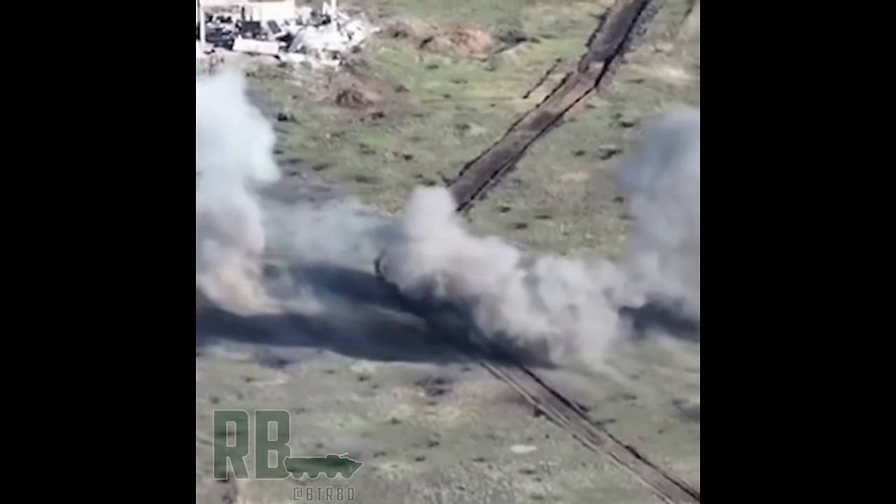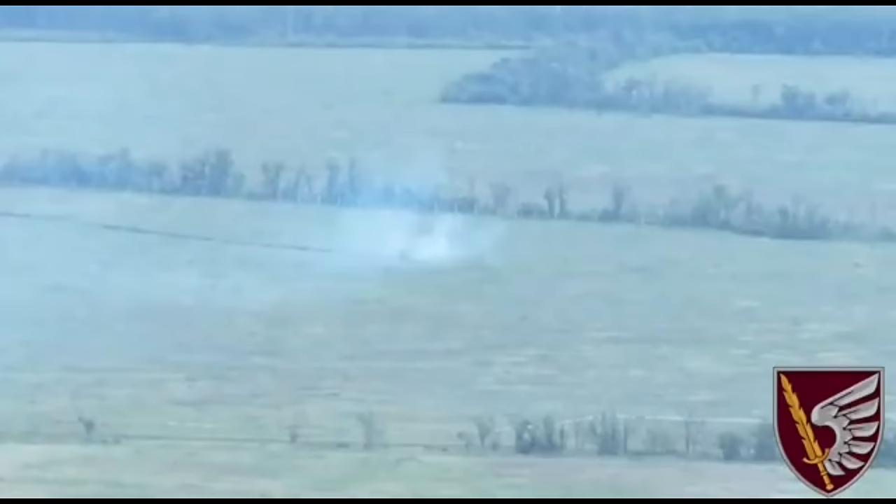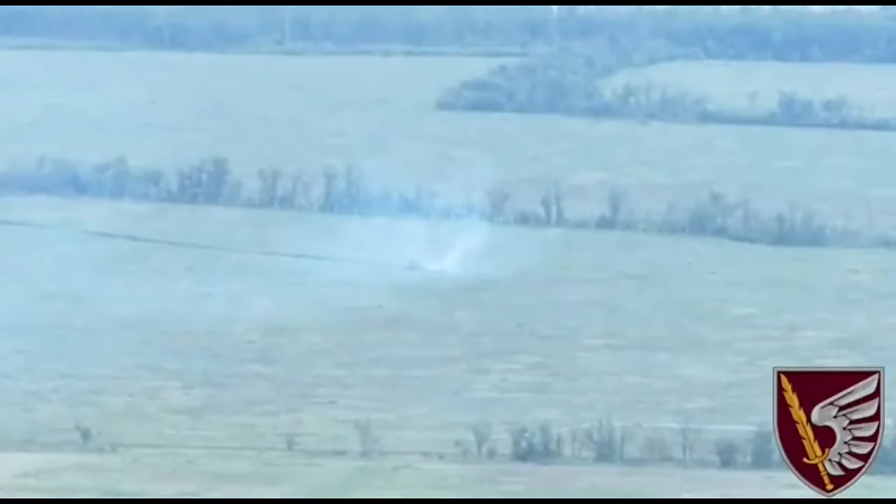The badly damaged T-72B3 rolls off, while the video ends by showing another T-72 rolling over a field, being easily taken out — showing the contrast of weak and strong points of a tank's armor.